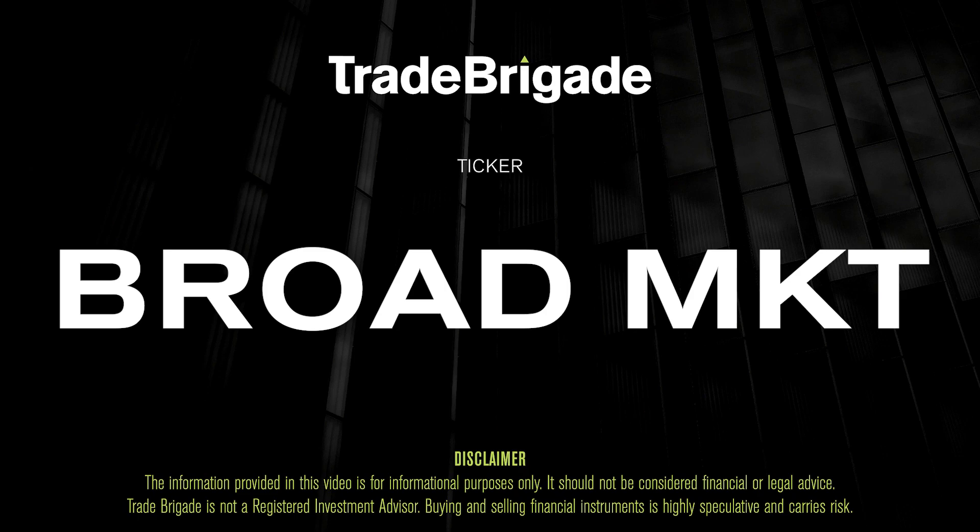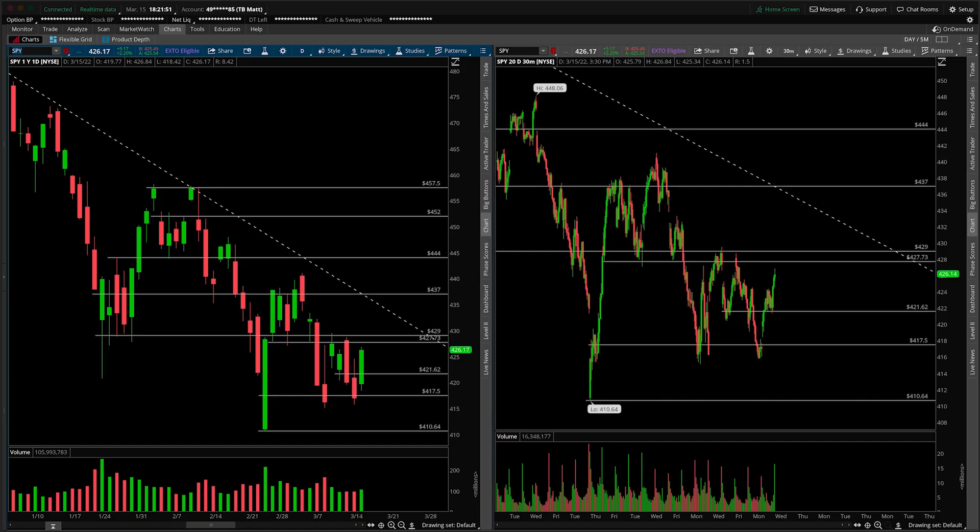What's up, traders? Matt from the Trade Brigade here doing a technical analysis on our broad market. We'll cover SPY, the QQQ, and IWM today.